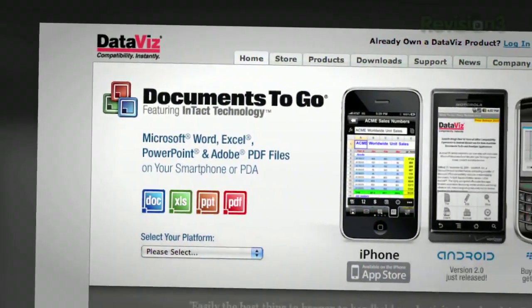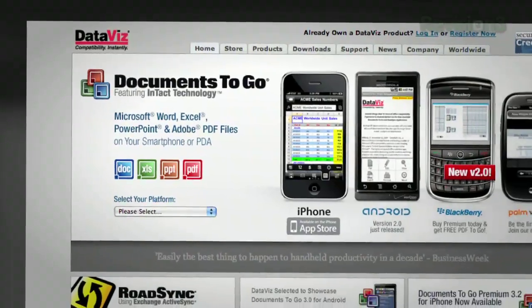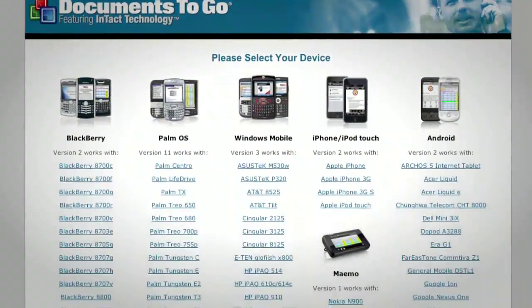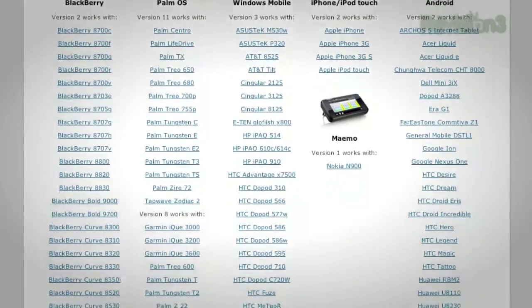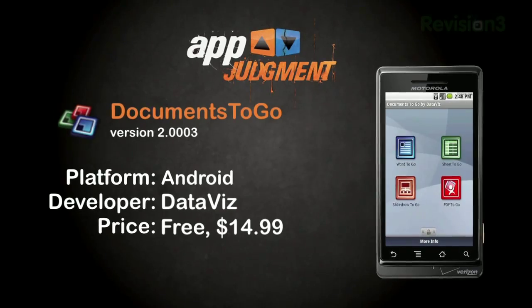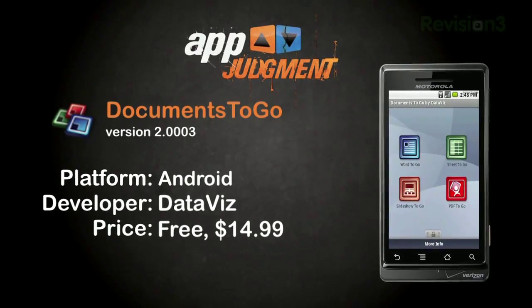Documents to Go is developed by the established folks at DataViz, who specialize in productivity and compatibility apps. The app is available for a ton of devices, but we're looking just at the Android version here. There's a free version with limited functionality, or you can unlock the full version for $14.99.